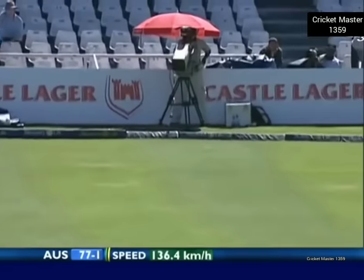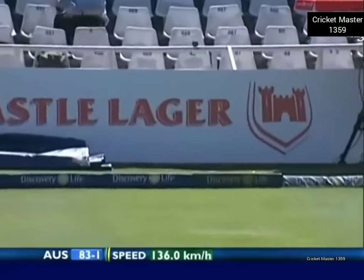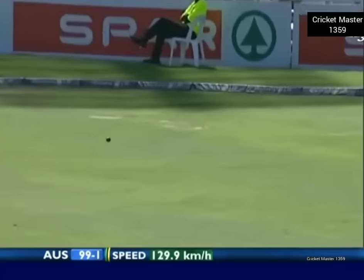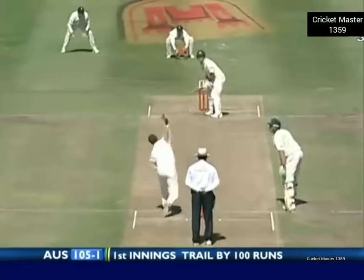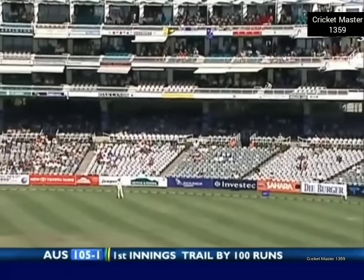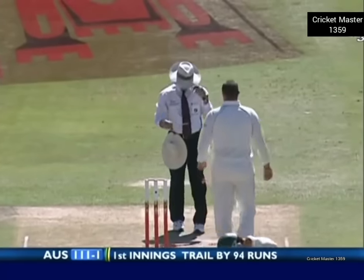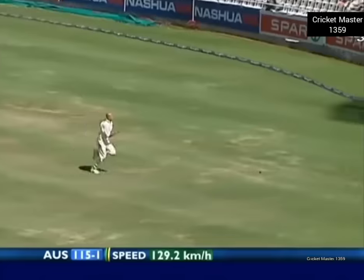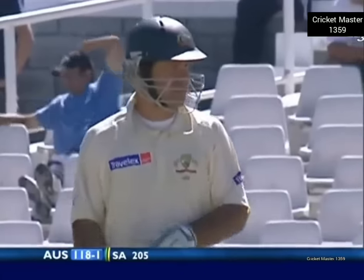McIntyre has found the outside edge of both batsmen and that's another nick — and it's over the top and it's four. Selfishly played again and he's lucky. That's exactly what Andre Nell wanted to get him to do. Short ball in the air — is it going to go all the way? Yes! He's watching it disappear — a magnificent shot. Hayden one of the best players of the hook shot in world cricket. That brings up Matty Hayden's century — he's had a lot of luck but he's cashing in.